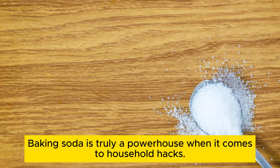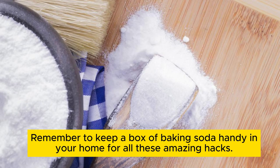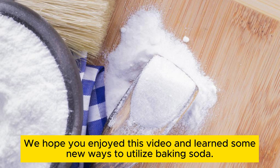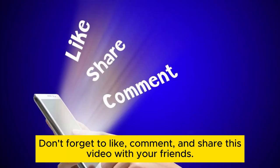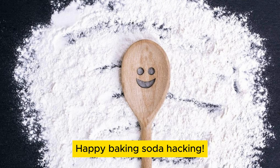Baking soda is truly a powerhouse when it comes to household hacks. From deodorizing to stain removal, oven cleaning, air freshening, and carpet freshening, this versatile ingredient has got you covered. Remember to keep a box of baking soda handy in your home for all these amazing hacks. We hope you enjoyed this video and learned some new ways to utilize baking soda. Don't forget to like, comment, and share this video with your friends. Stay tuned for more exciting hacks in our upcoming videos. Happy baking soda hacking!